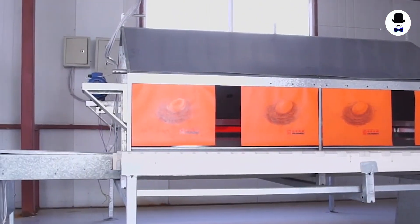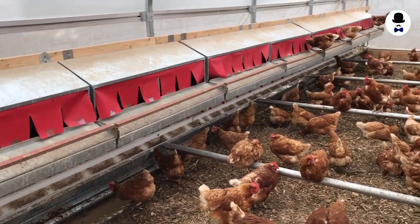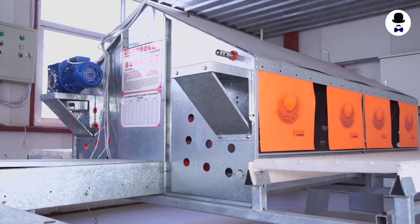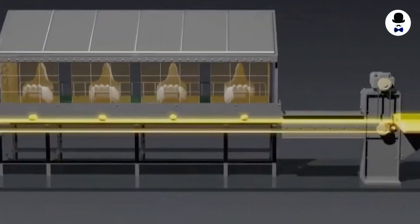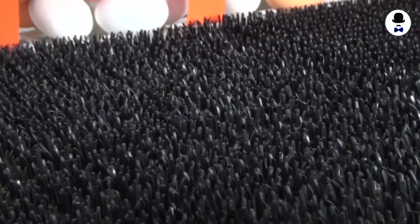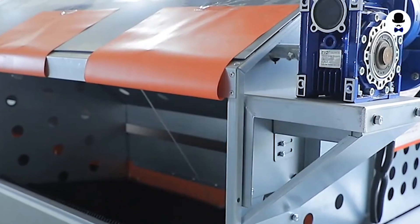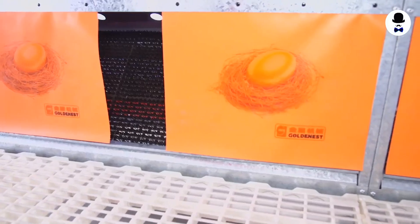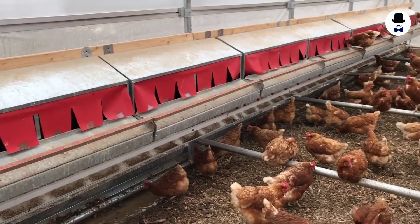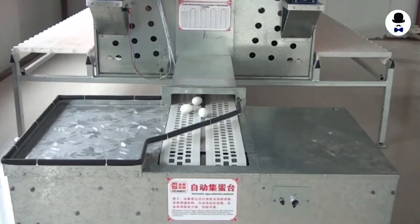Automated Nest Box. Automated Nest Boxes are self-contained systems designed to provide hens with a pleasant and safe nesting environment. They include an automatic egg collection mechanism that keeps eggs close to the laying hens while also decreasing egg breakage. The automated nest boxes also increase chicken ventilation and illumination, which can boost egg quality. These automated nest boxes may assist to increase chicken production profitability by enhancing egg quality.